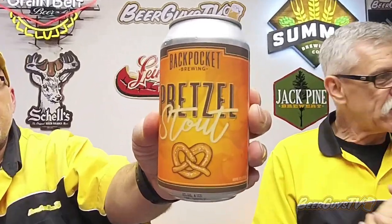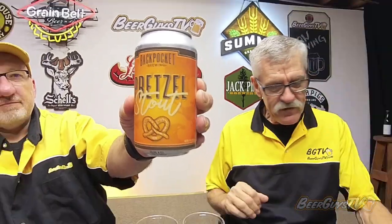This is from Back Pocket Brewing out of Coralville, Iowa. We actually picked this up when we were down in Cresco, Iowa — at the Oxen Wren, that was fun — having beers from the Wren's Nest with Mark and Zach. While we were down there, we thought we'd pick up a couple of interesting beers from their cooler, and we picked up some of these Back Pocket pretzel stouts. For this time of year, stouts are always good.